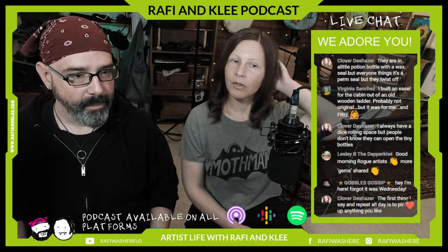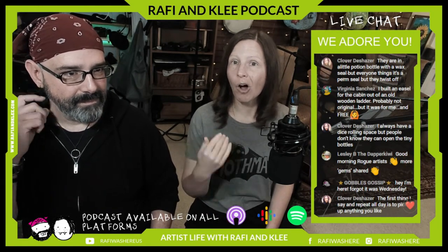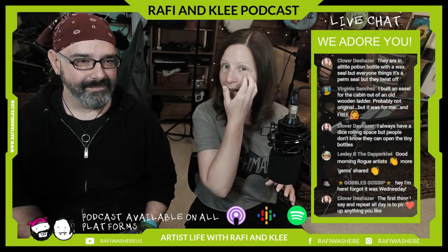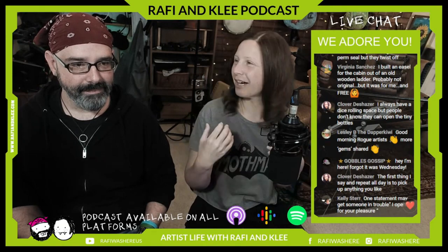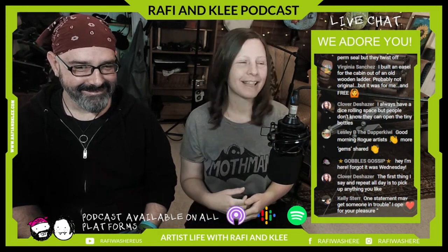Clover says the first thing she says all day is 'pick up anything you like.' Signage is going to be your friend — the things I found myself saying all day at shows were the things I decided to put on signs. That doesn't mean you won't ever have to say it, but at least it's there. Things like 'we take credit cards,' 'I take special order requests,' 'you're welcome to touch the jewelry and artwork.'